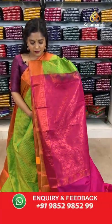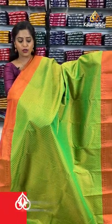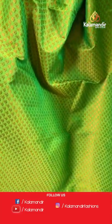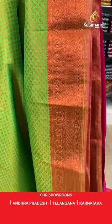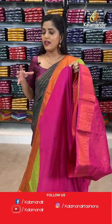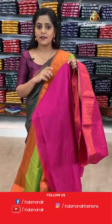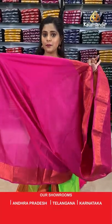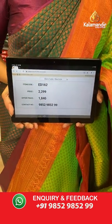Pink, orange and green — green is the main colour, pink is on the pallu. This saree has very intricate copper zari weaving on the entire body. The border is green and orange with brocade pattern. We have a pink pallu with brocade work. This entire collection is filled with brocade zari weaving. The blouse piece has a plain body and zari border. Saree code is ED162, offer price 1840 rupees.